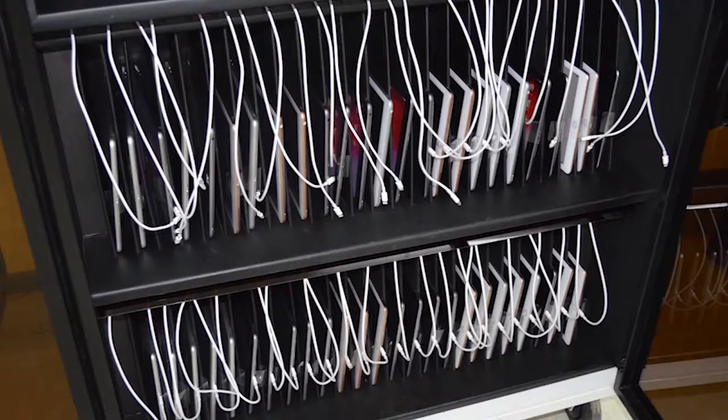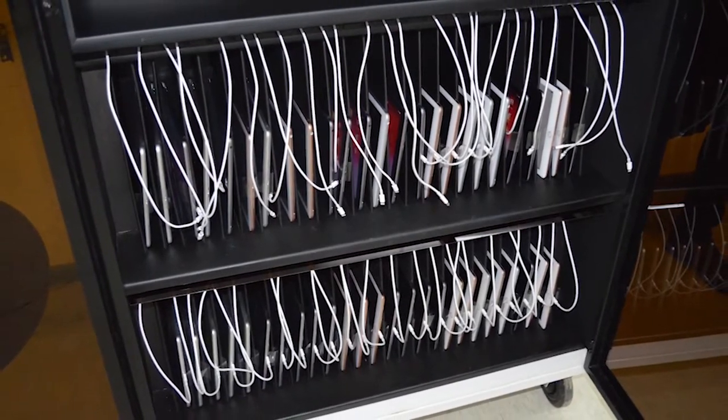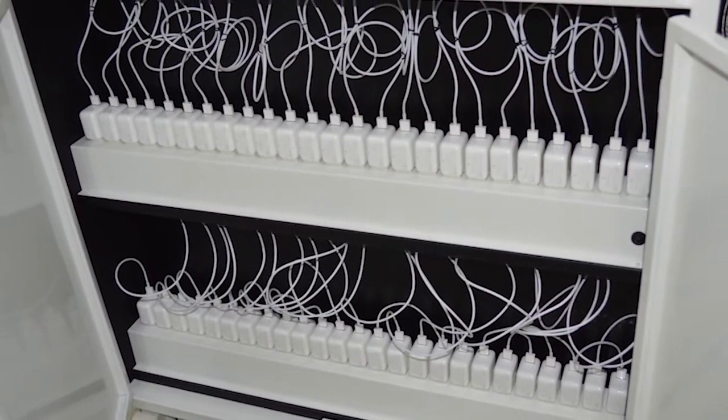One alumnus generously gave 50 iPads with a portable cart. All of the iPads can be transported from room to room in this safe and practical vehicle. The cart also acts as a charging station.